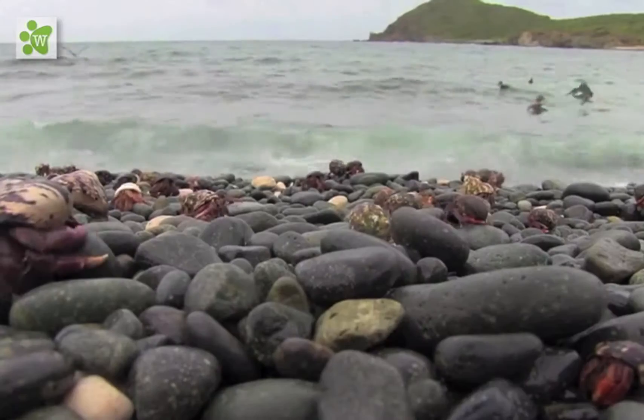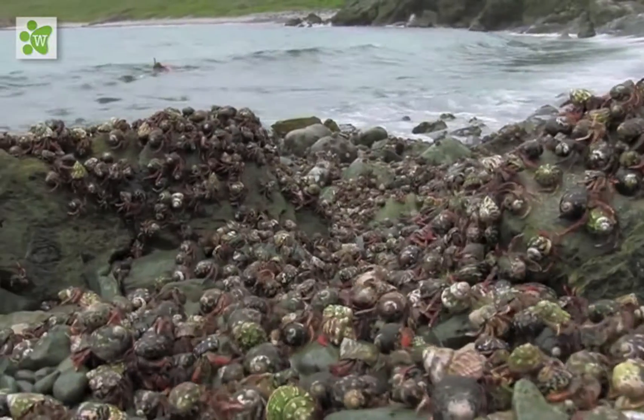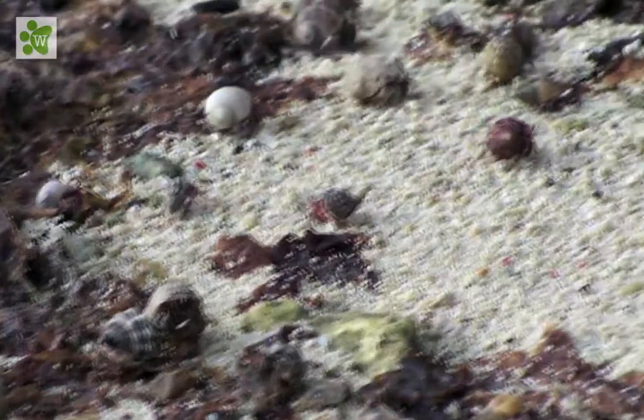Most of them live in the ocean, while some are land crabs. You very rarely find such crabs on beaches, in sand or in water.